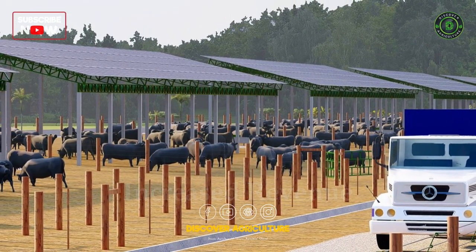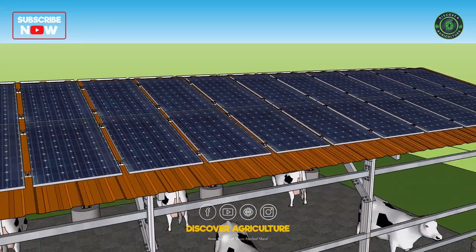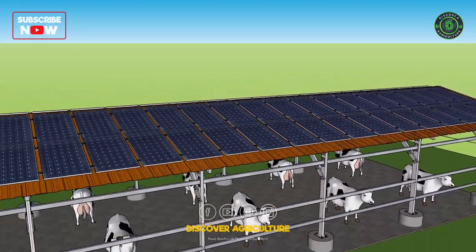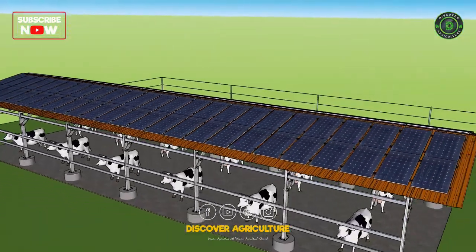Increased Revenue: Solar panels can generate more energy than a farm needs, which means farmers can sell excess electricity back to the grid. This can create an additional revenue stream for the farm.